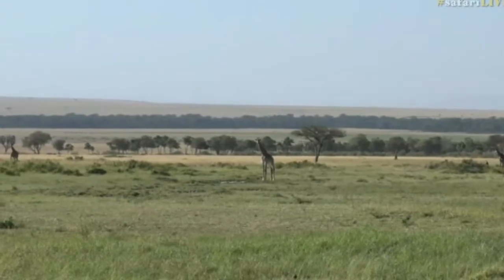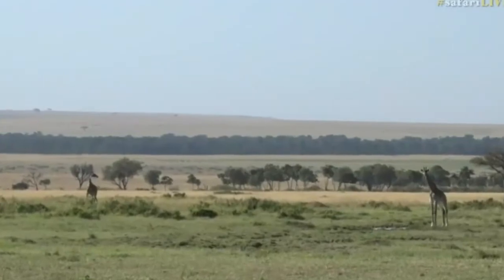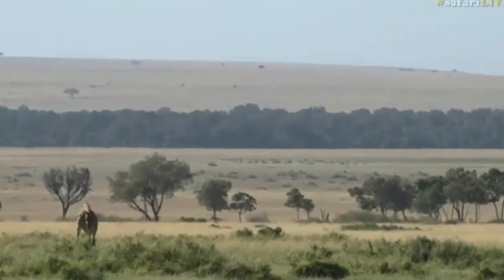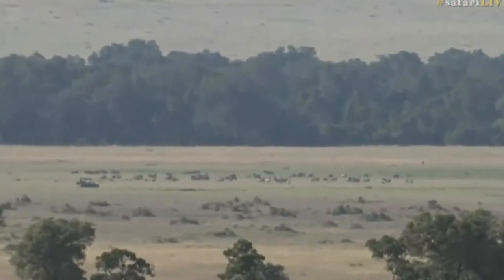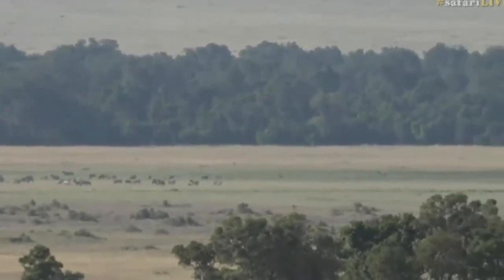Here's a marsh in the distance - the little river that runs next to our camp empties out into that marsh. You're looking at it now where the green grass is, and you can see all the animals on that marsh. That's the last of the greenest grass - those are all zebra.